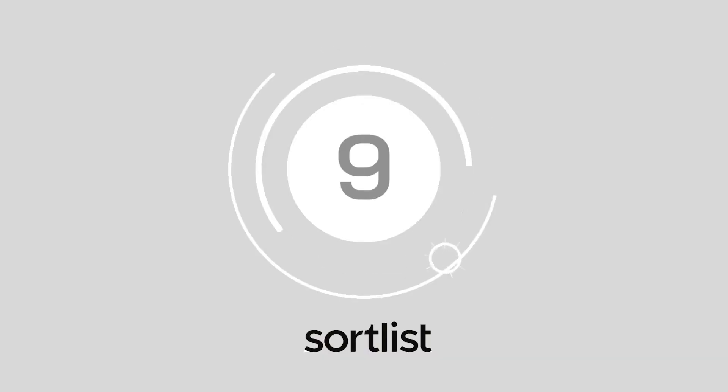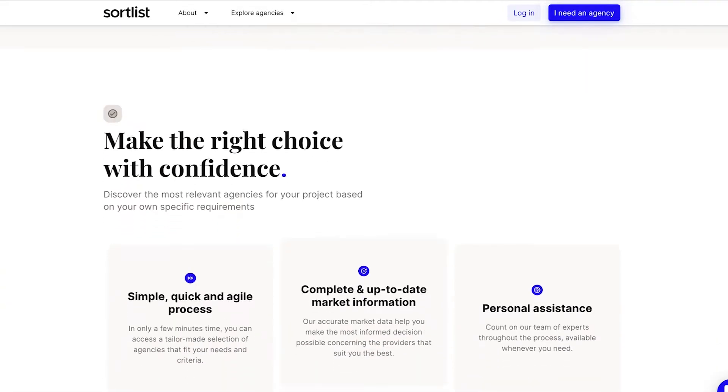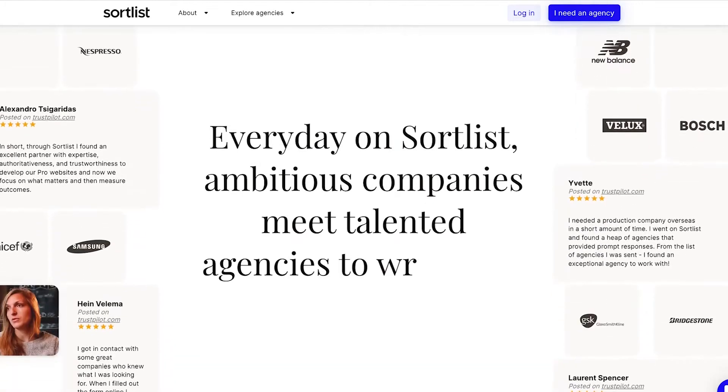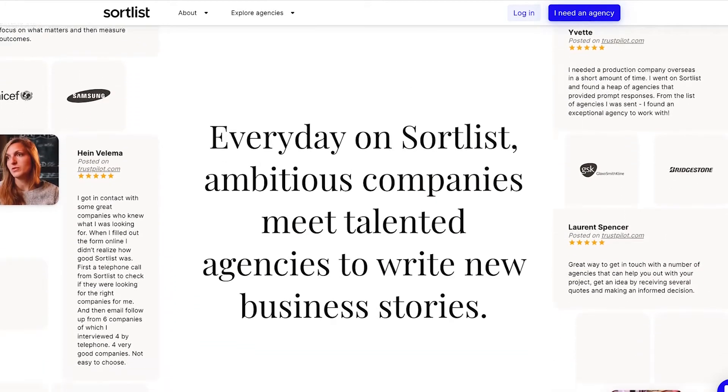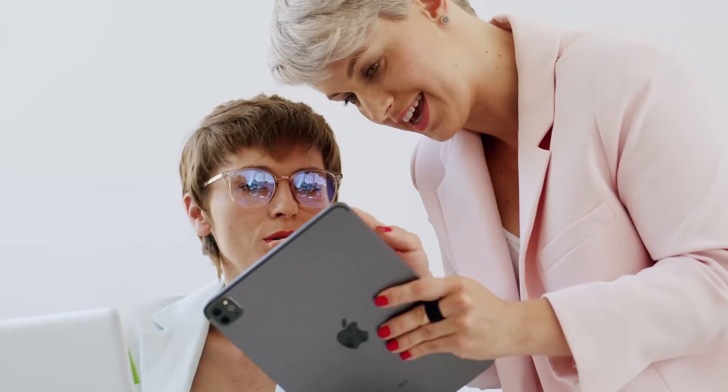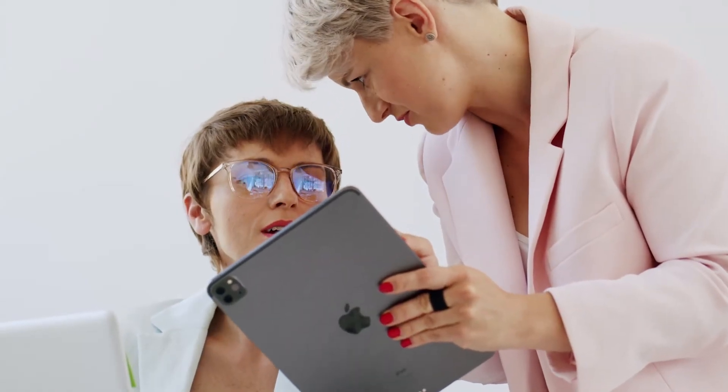Number 9: Sortlist. Sortlist makes it quick and easy to find reputable professionals in industries like marketing, graphic design, branding, website creation and social media. You just type in the service you need and get a host of company bios complete with location filtering and human reviews.